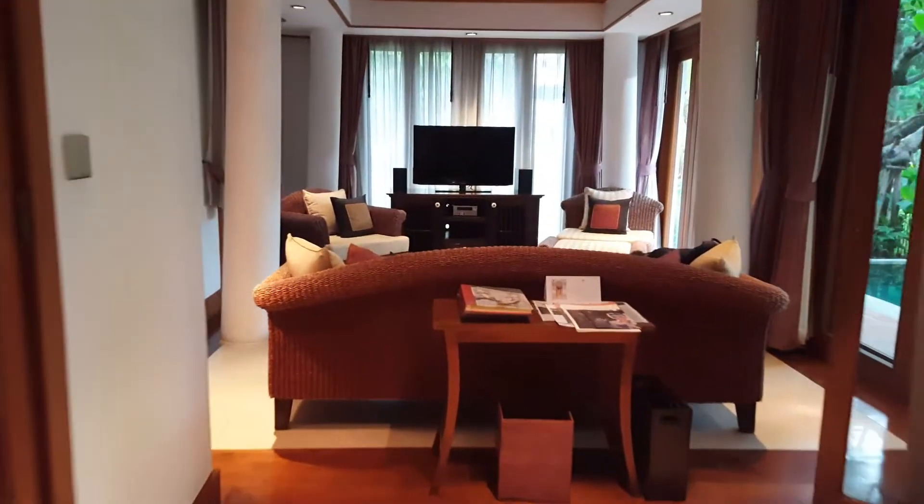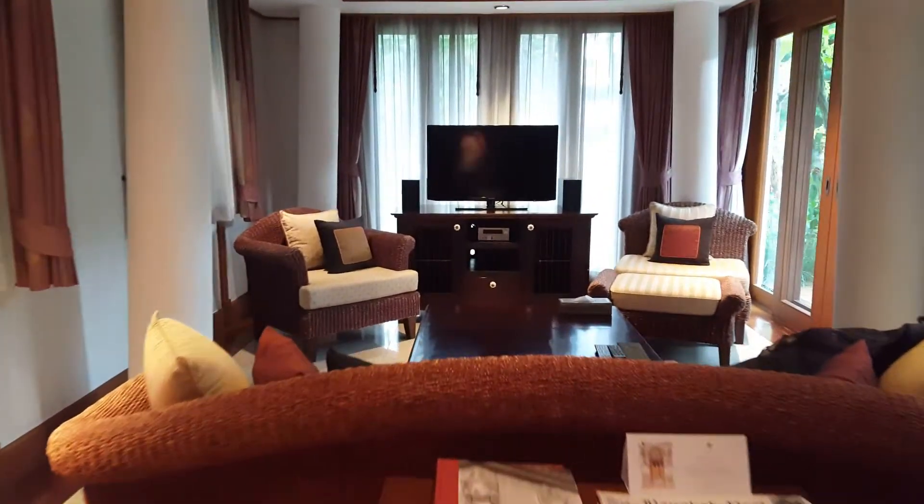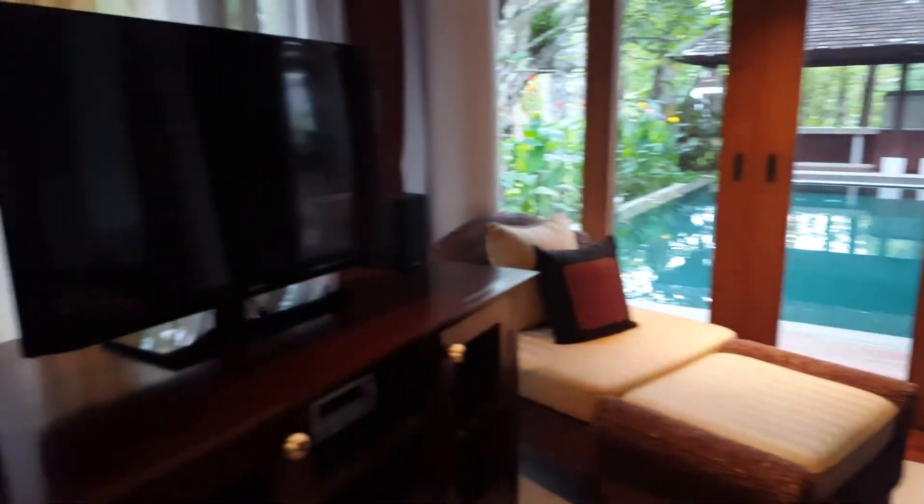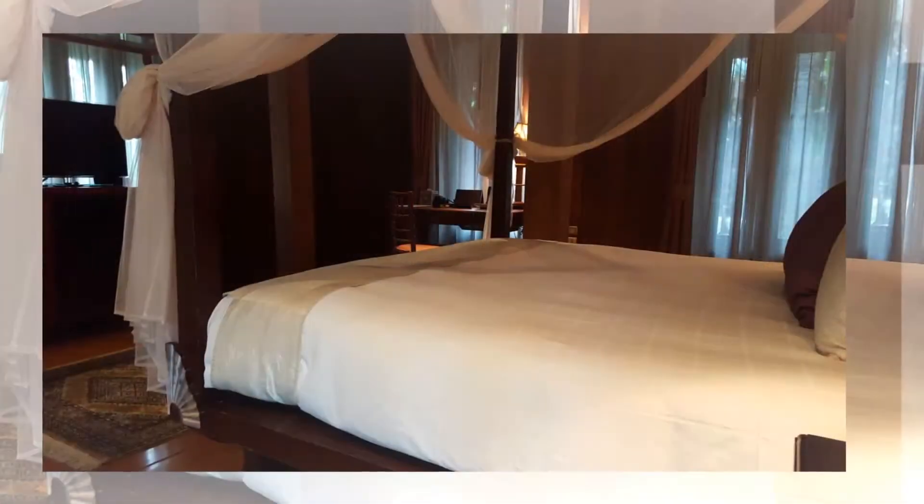Walk in, you'll come to the living room with a flat-screen TV — a great place to relax. Then upstairs to the bedroom with a four-poster bed.